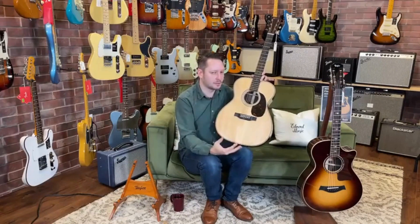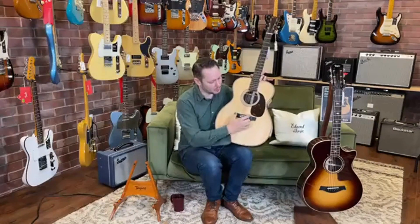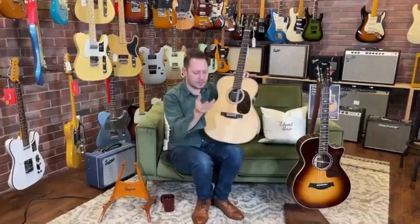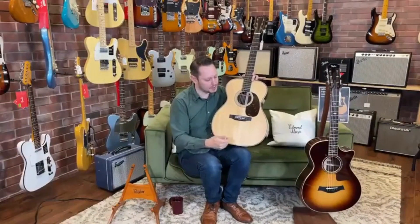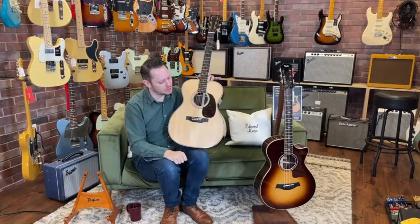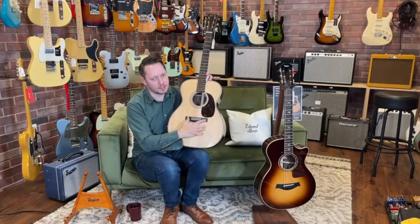This is a torrified Sitka spruce top. Martin calls it VTS treatment — Vintage Tone System — they're talking about torrifying the top. It gives this darker color and also sweetens up the tone, because you're literally drying it out just like it would over time. Under here, the normal bridge plate on a Martin guitar is just a piece of maple. Over time, you're tugging those ball ends against it when changing strings, and a lot of times bridge plates get chewed up — the wood just disintegrates on a lot of vintage guitars. This one has a carbon fiber reinforcement on the bridge plate, so it's never going to do that. It's good forever.